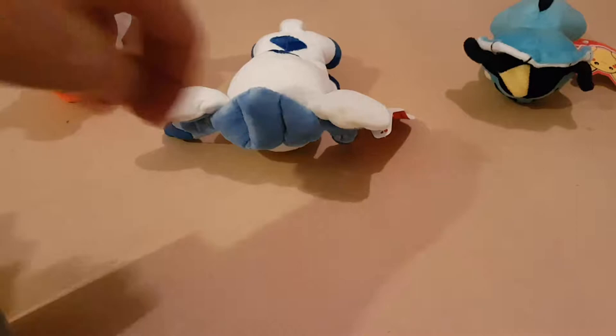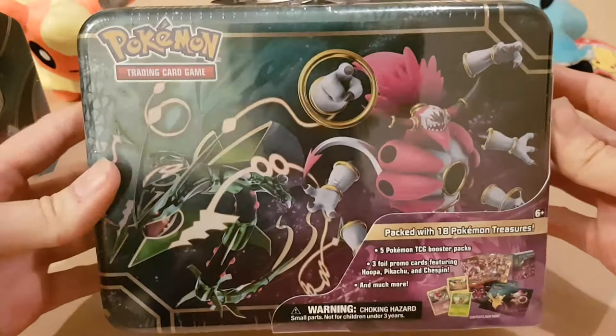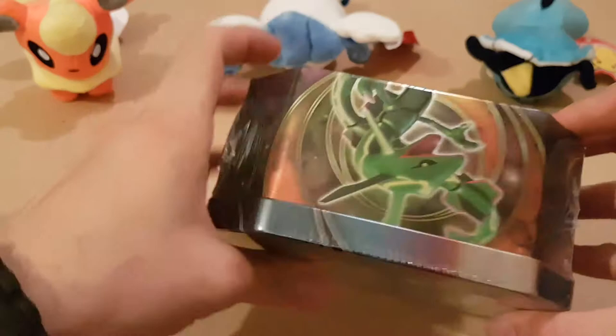So we're going to be opening this tin, which is obviously the Latios expansion, and we're going to be opening this one as well. I had a look for these online - I think this one was coming in at about £30 and this one at about £15. I've got two of these; one I'm just going to put into storage and see what I can get for it, probably in about ten years time.